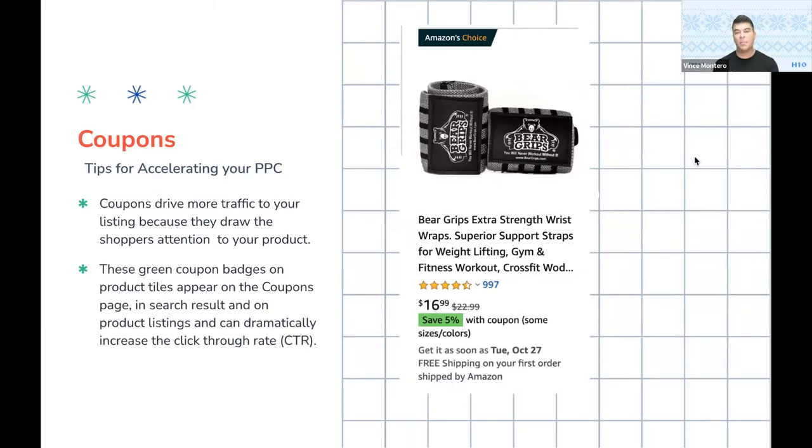Coupons is again something I like to bring up — it's available to everybody, there's no limitation to this, and it's definitely going to be more powerful to your campaigns. Everyone knows when you're doing a search they do stand out. Coupons absolutely drive more traffic to your listing because they draw the shopper's attention to your product. The green coupon badges can be seen on product images in search results and product listings, and they can dramatically increase click-through rate — we had a webinar last year that showed a 40% increase in click-through rate. Now the caveat is that coupons do have costs associated with them, so I like to say set aside a mini budget just for coupons. You can set budgets so you don't go over that budget for that particular coupon — it will take into account the charge for each time it's clicked as well as cover the discount you're offering.